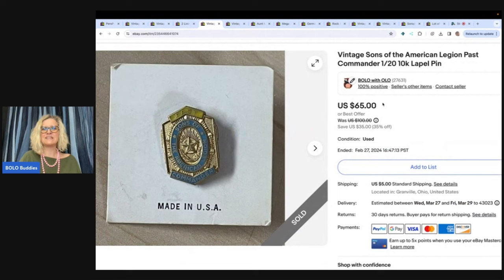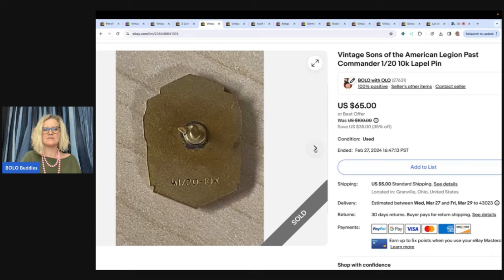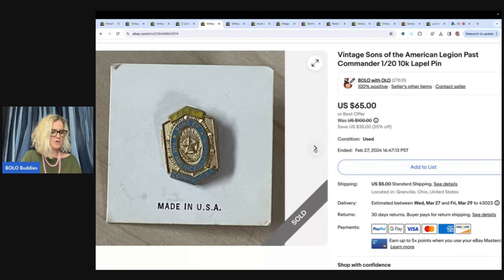The next item is this vintage Sons of the American Legion Past Commander, one-twentieth 10 carat lapel pin. I could not find the exact one — this one had the original backing still on it. I found out it was one-twentieth 10 carat, so I put that in the title. The person messaged me, made an offer of $50, and said they were graduating from something and this pin was really important to them. So I went ahead and took the $50 and the buyer paid shipping.